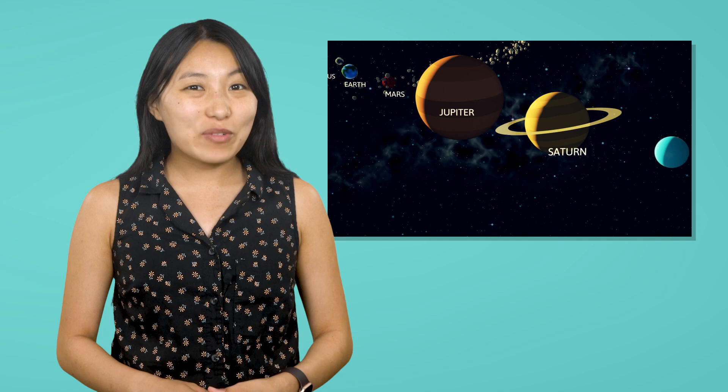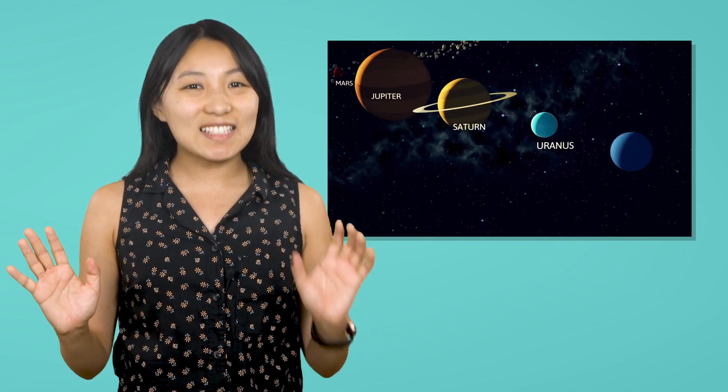Hi astronomers! Caroline here. So far, we have visited the terrestrial planets Mercury, Venus, Earth and Mars and the gas giants Jupiter and Saturn. And now we have finally reached the outermost planets Uranus and Neptune.